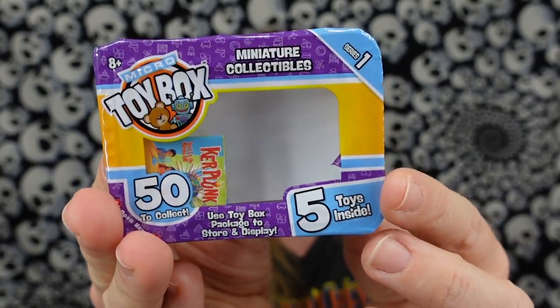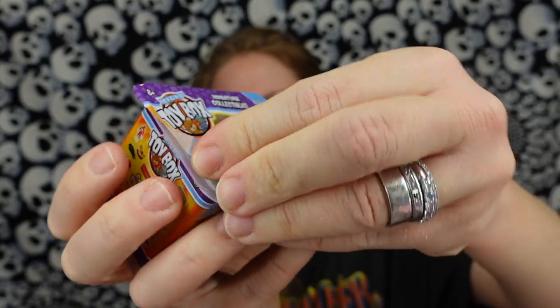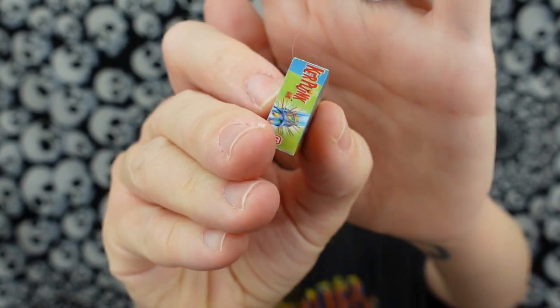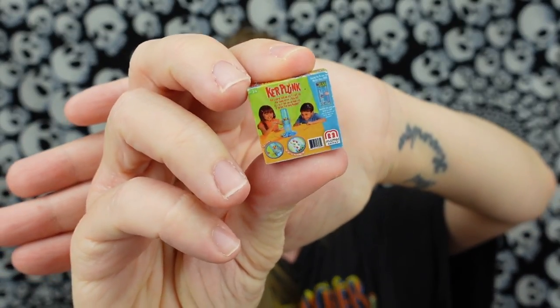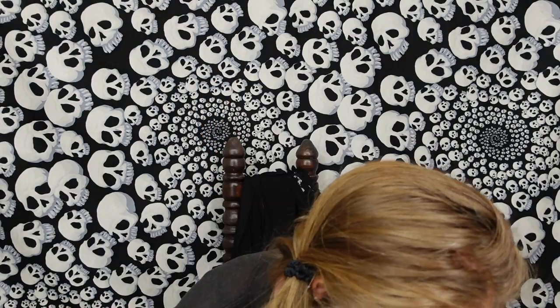So on top here we have a Kerplunk game, which I don't know if I ever played Kerplunk. I liked the icebreaker game — did anybody else have that? I think it was like a little penguin on top of ice and you had these little hammers and you would try and chip away the ice, and the person who made the penguin fall was the one to lose. So little baby Kerplunk — I think this is like marbles and sticks, and the point is to not have the marbles fall out of the sticks.